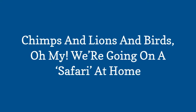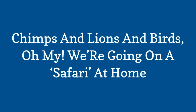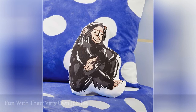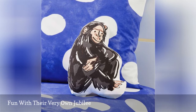Chimps and lions and birds, oh my! We're going on a safari at home. Just like Dr. Goodall, your mini-explorer can have a jubilee of their very own to spark their interest in the lives of animals we don't see every day.